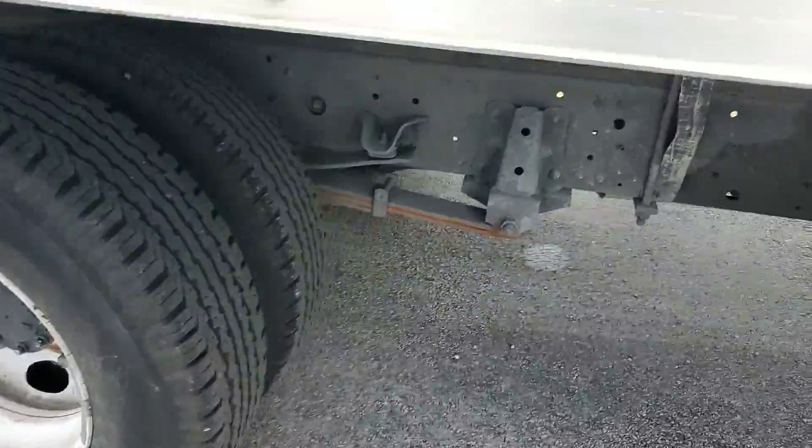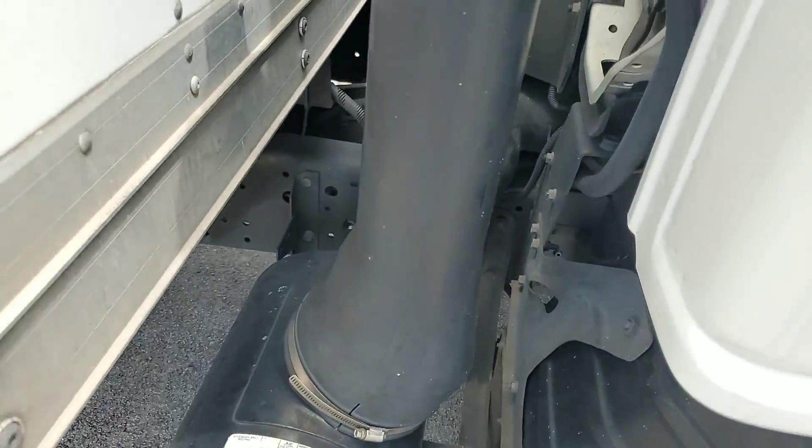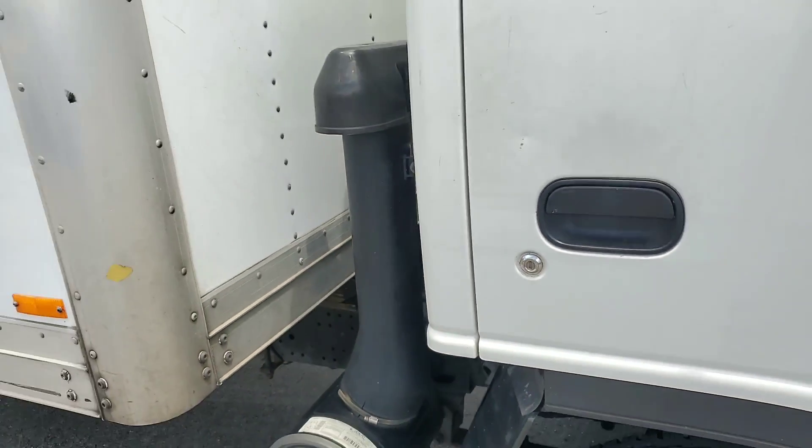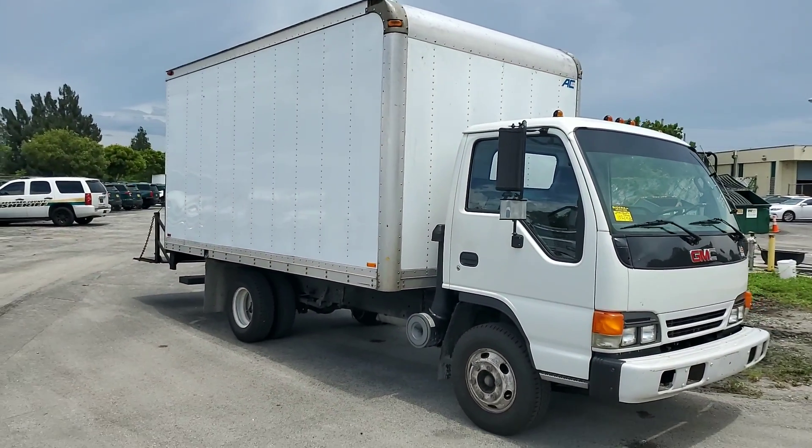Good, pretty good looking truck, nice body. Good luck.